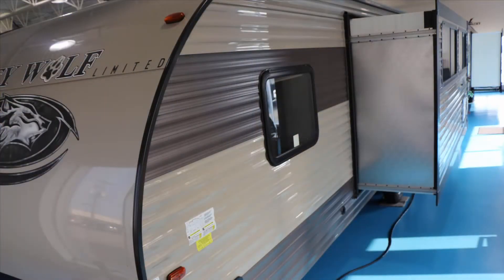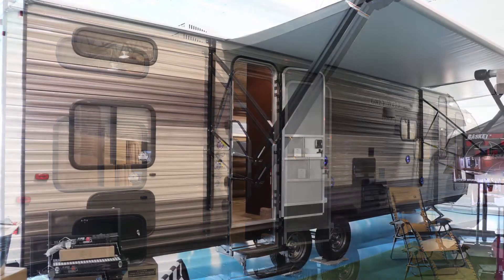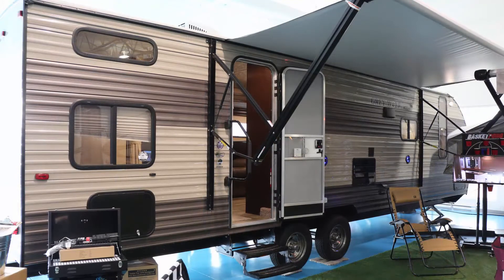An aerodynamic front cap, an electric power awning, outdoor speakers and TV bracket, lots of outdoor storage compartments, detachable power cord, outdoor shower, four manual stabilizing jacks, and this unit is rear-view camera and solar power prepped.